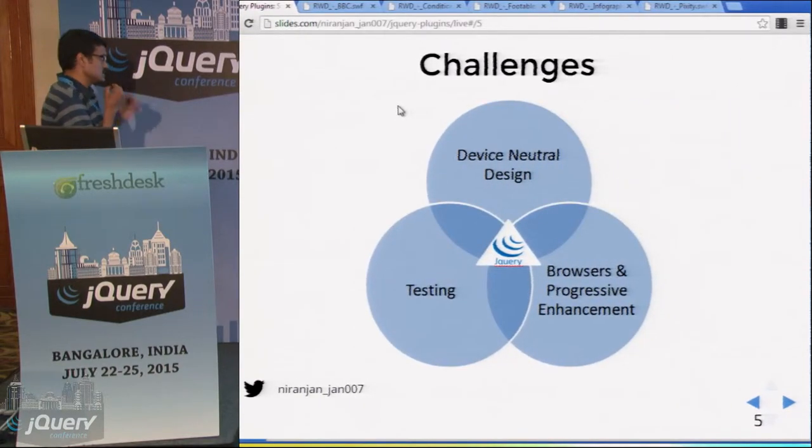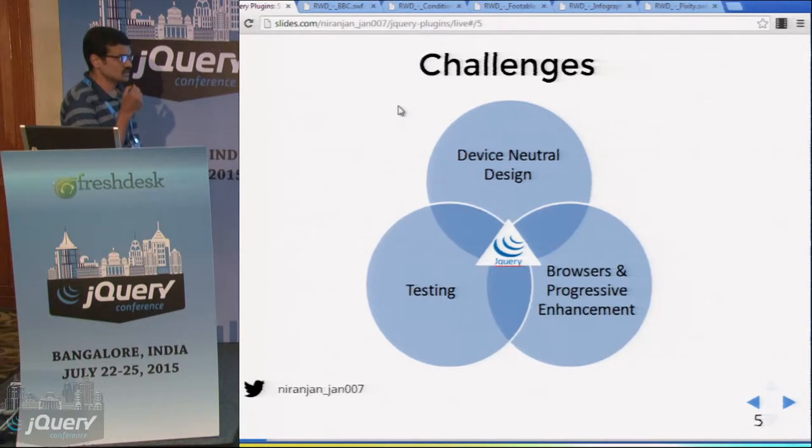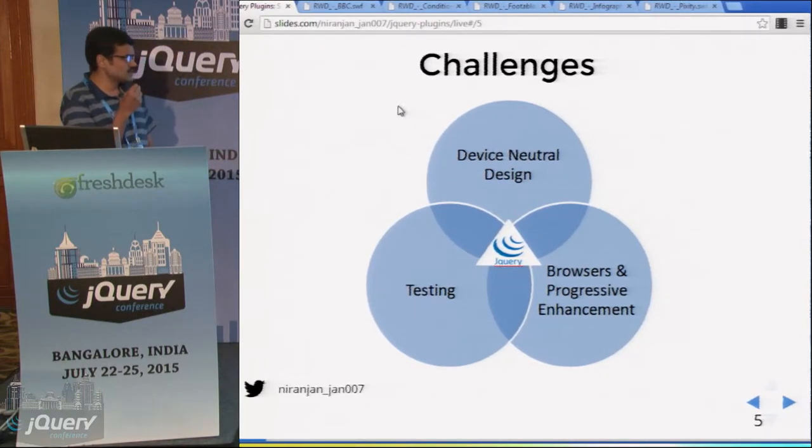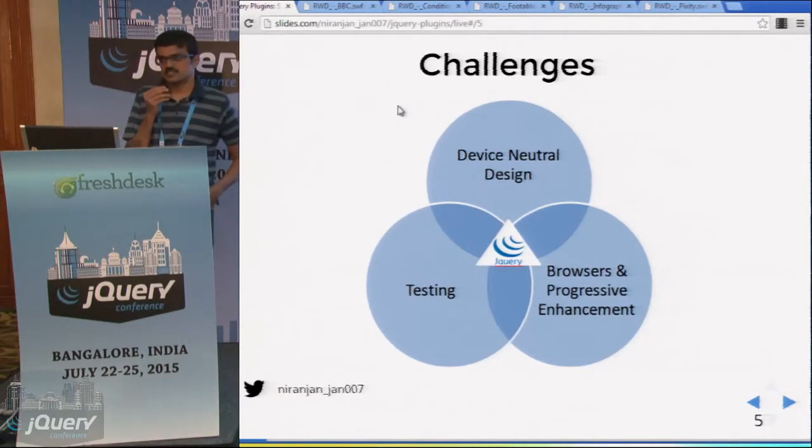I have grouped the challenges under three categories: devices, browsers, and testing. And at the center of this is jQuery. We will see how jQuery comes to our rescue.